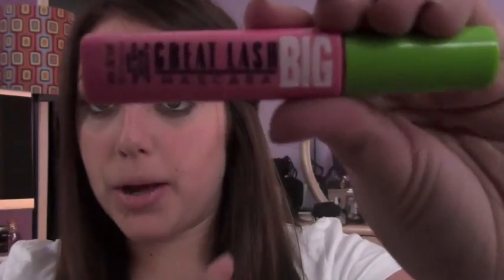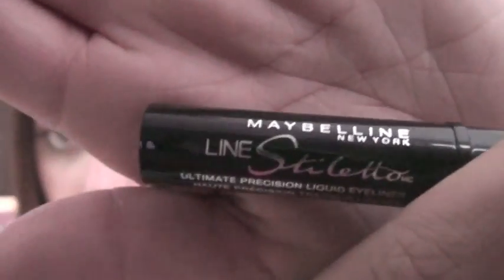Makeup by Tiffany D always raves about Maybelline Great Lash Big, so I picked that up, and I'm wearing it today — it's actually a really nice drugstore mascara, I was really impressed. The last thing from Maybelline I got was Line Stiletto, a felt-tip liquid liner. It's a kind of short brush, which is the one thing I'd change, but it's super thin which I really like. It's really great, I do like it a lot.